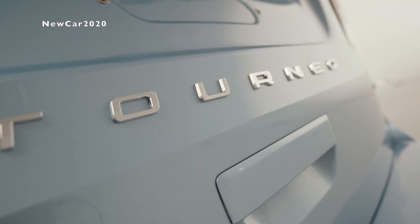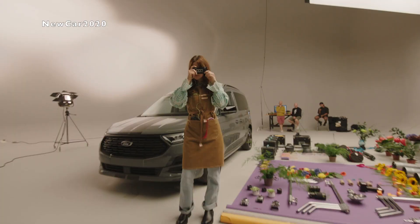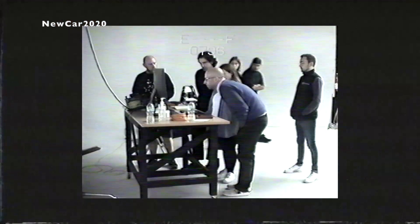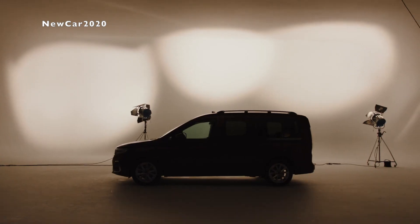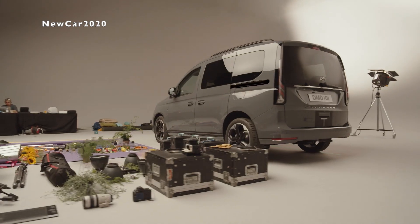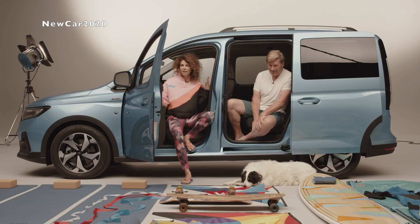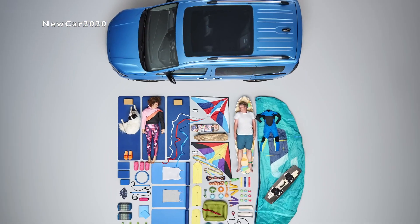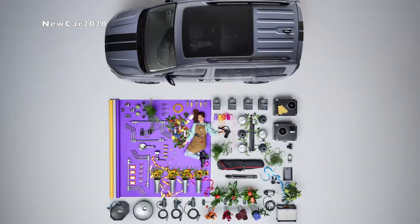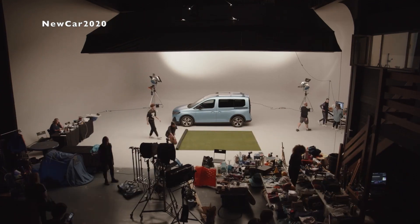With the second and third row seating removed, Tourneo Connect offers up to 3.1 m³ of load volume in L2 models and 2.6 m³ in L1 models. Maximum load lengths are 2265 mm behind the first row, 1452 mm behind the second row, and 629 mm behind the third row for L2 variants, and 1913 mm, 1100 mm, and 317 mm respectively for L1 variants.